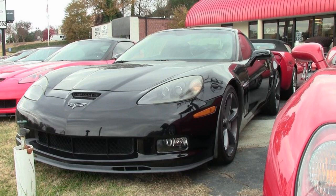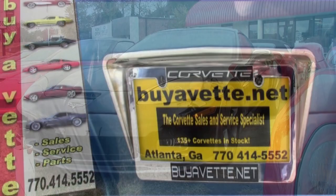This car comes with a clean Carfax and it's loaded with options. Take a look at this car on our website — great pictures after you watch this video — and then give one of our sales representatives a call, because they are always ready to help you here at Buy A Vet in Atlanta, Georgia. Remember, this car has just 20,200 miles. Give us a call today at 770-414-5552.